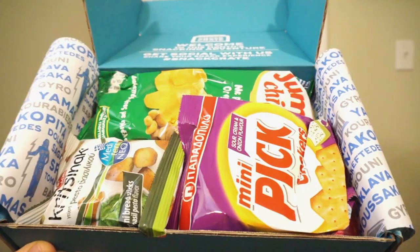This is how the Greece snack crate comes. We have a pile of delicious snacks to get to this time. Let's check in snacks from Greece — I always like to start with the savory.